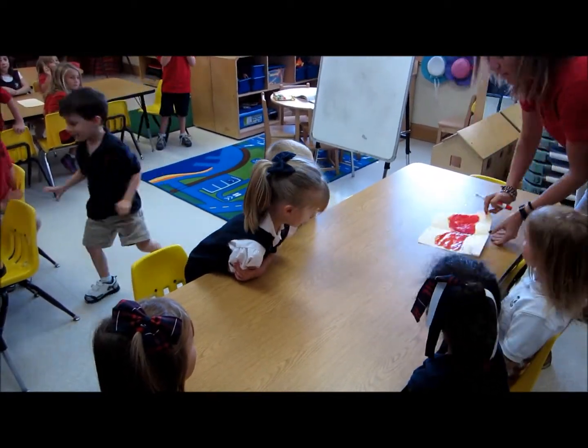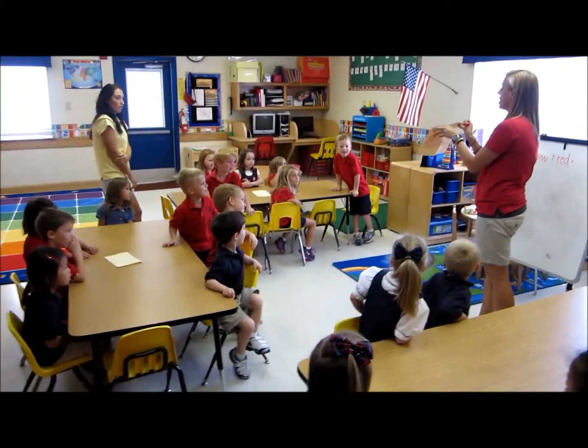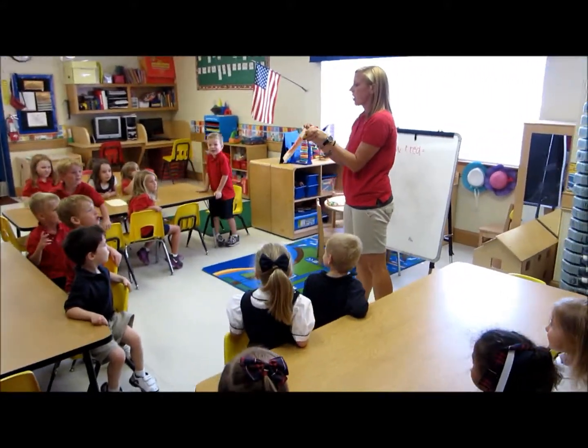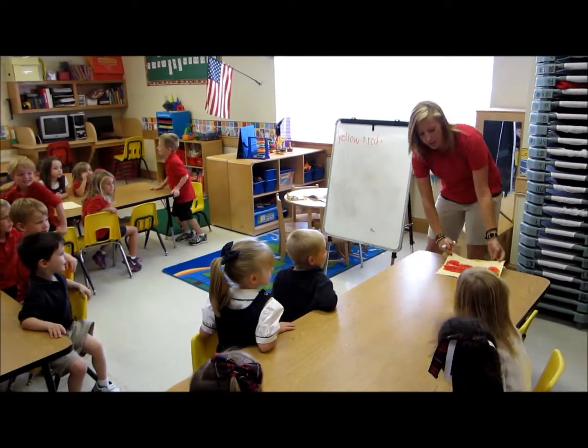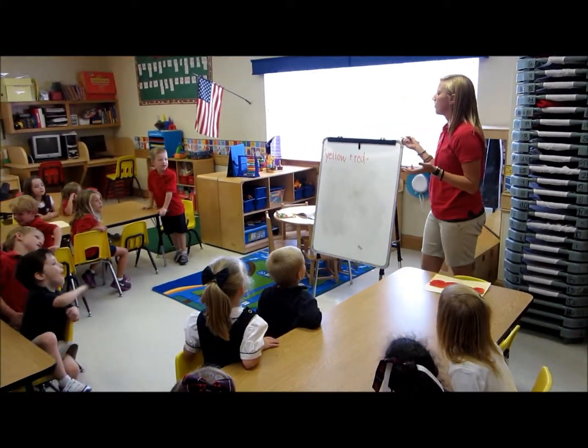Okay, let's hold it up. We have yellow on one side and red on the other. What did they make? Orange! So let's fill this out — yellow plus red equals what? Orange!